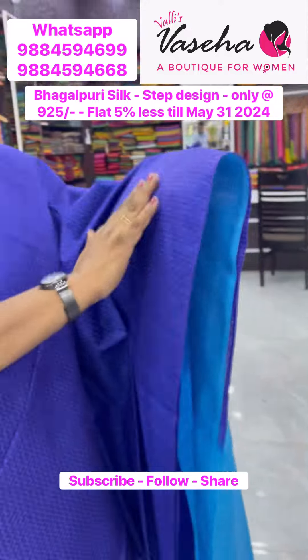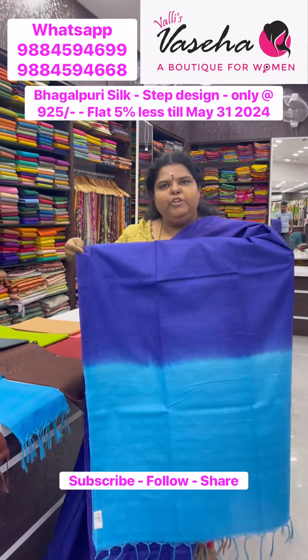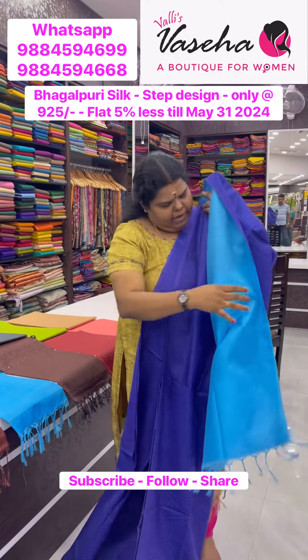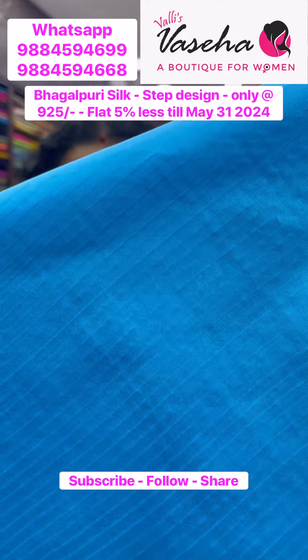Nice quality. 9.25 — super beautiful light blue color. Copper sulfate blue, sequence work is done, and plain lines blouse.